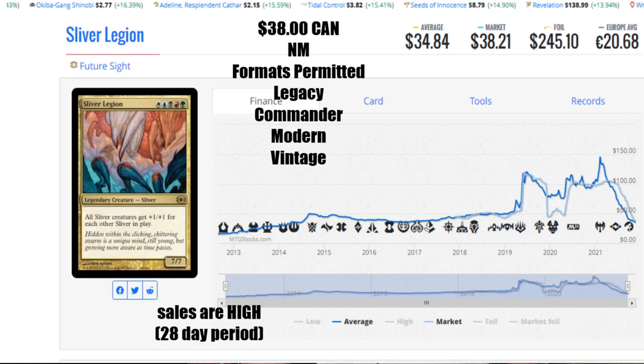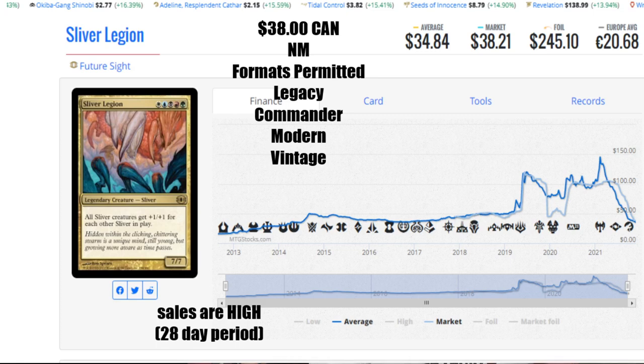Although Sliver Legion has been reprinted, I'm estimating Wizards gives it a break after we saw it in Time Spiral Remastered. I'm expecting it to probably get a two to three year break to let some of these prices drift back up and let the market absorb what has happened.